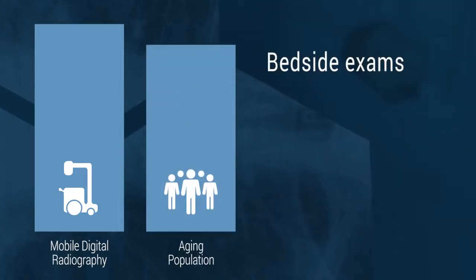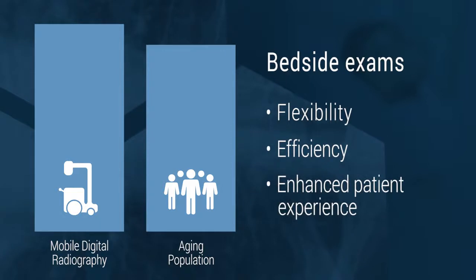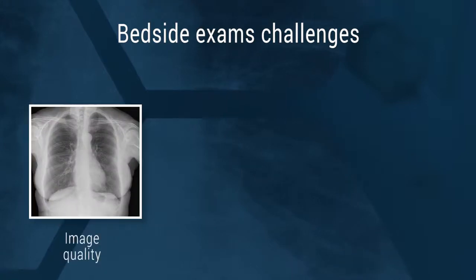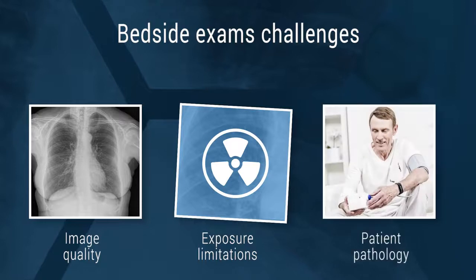Bedside exams are helping meet the challenges of today's healthcare environment for flexibility, efficiency, and an enhanced patient experience. But bedside exams create certain challenges. For example, image quality can be affected by equipment and exposure limitations, as well as patient pathology.